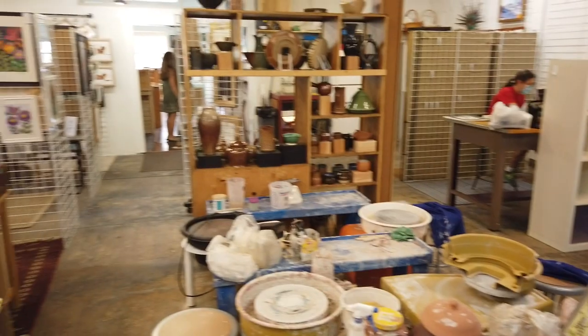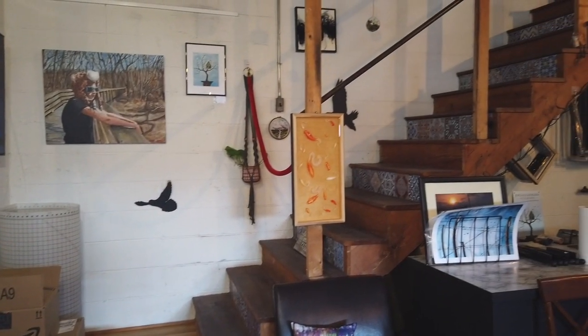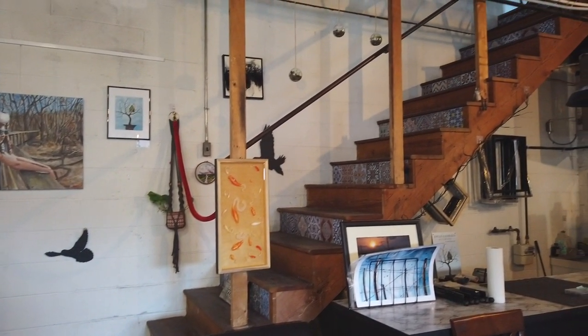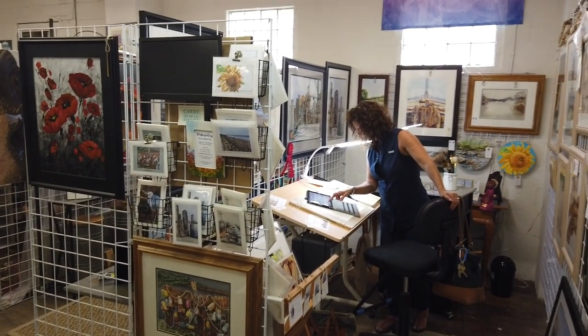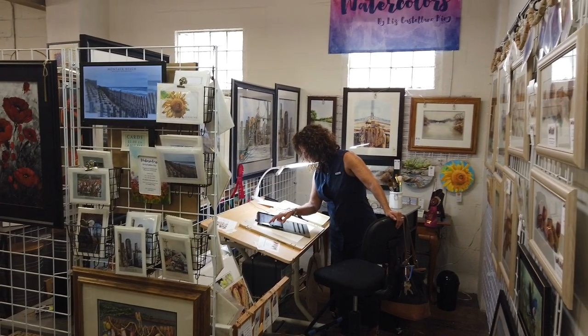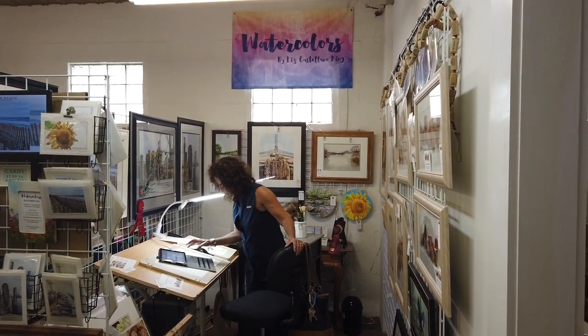We have Joelle Kathleen Gilbert, who also offers classes in her studio space upstairs. Liz has even done some private lessons with her watercolor. So there are artists that do offer classes, but the main classroom is upstairs and that's Joelle Kathleen's.